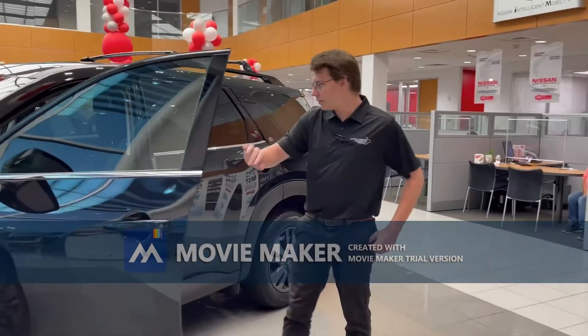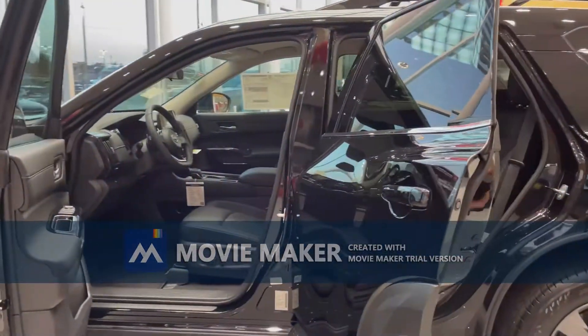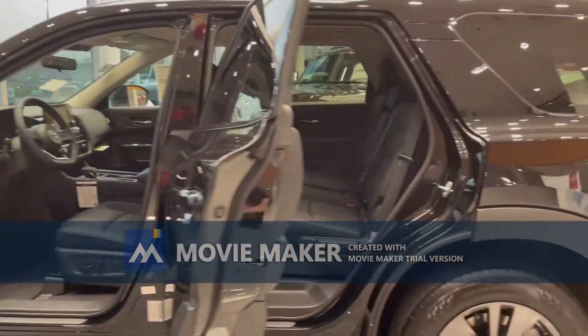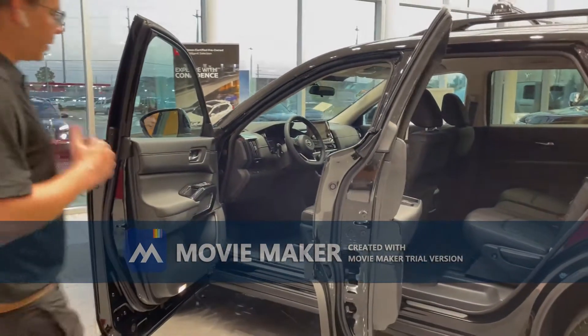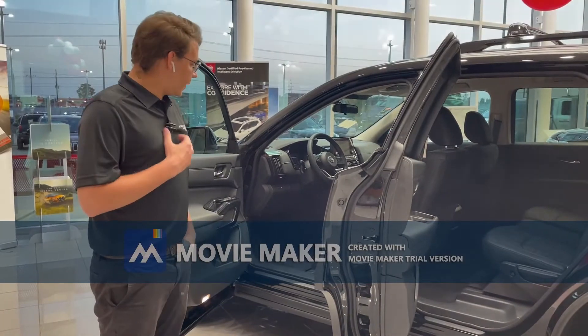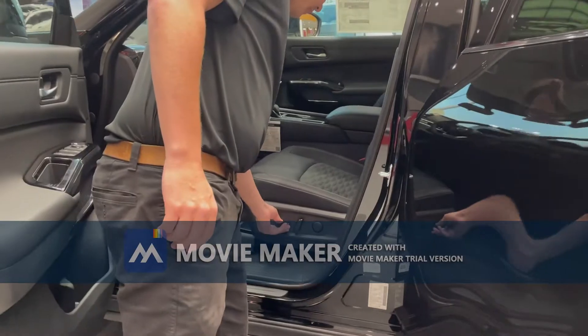Moving over to the front of the vehicle and opening up the doors, you'll see that there's plenty of room to get people in and out. They open wider than the previous model. This is an SV trim level.